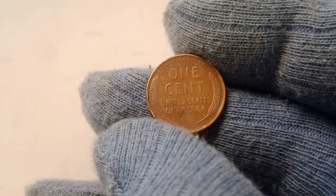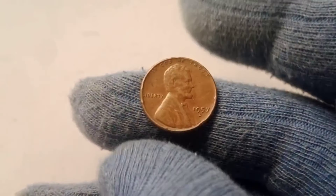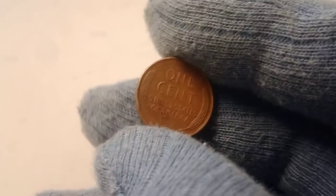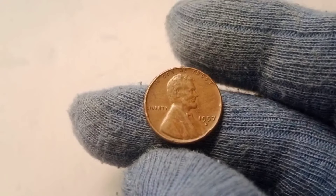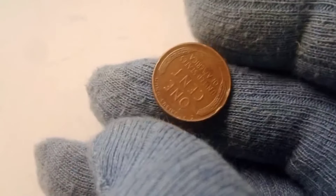The value of a 1957 D Wheat Lincoln penny depends on its condition, rarity, and the presence of any errors, but it's also influenced by the broader coin market, which has seen rising demand for high-grade coins in recent years. Collectors are always on the lookout for coins in the best possible condition and are willing to pay top dollar for them. This has led to a surge in prices for coins like the 1957 D wheat penny, as collectors compete to own the highest-graded examples. Auctions for rare pennies regularly see prices soar into the six-figure range, and high-grade wheat pennies from the 1950s are in high demand.